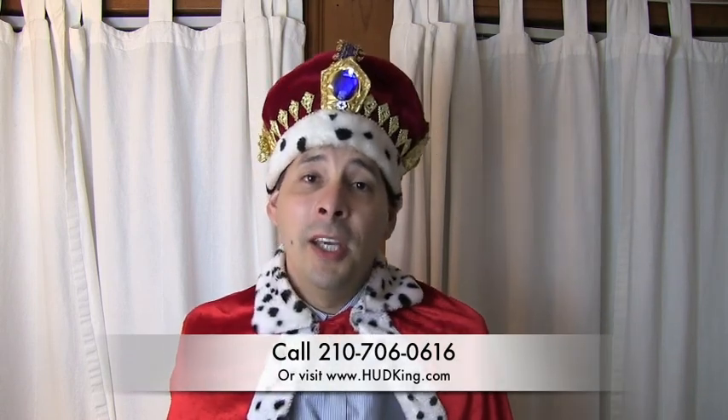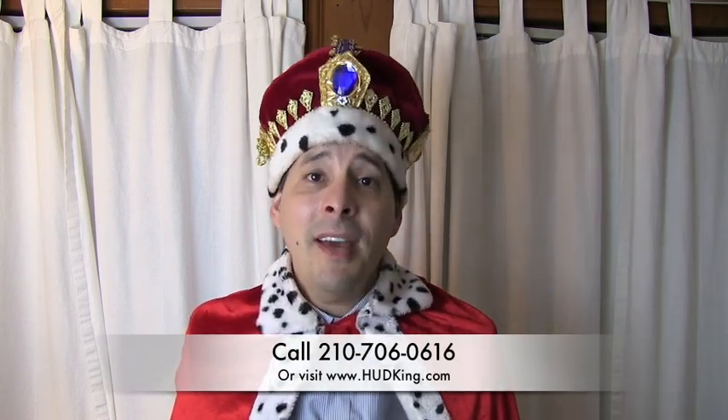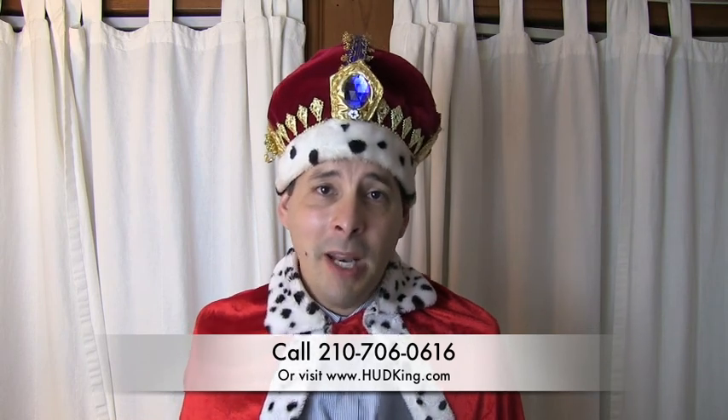HUD will pay $9,000 of your closing costs, so you really only need your down payment to move into this home. If you don't have a realtor and you're interested in this home, I would love to earn your business. You can reach me at 210-706-0616. My name is Jonathan — I am the HUD King, and I want to help you find your castle.